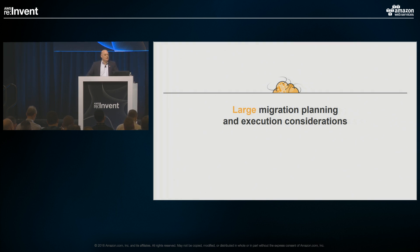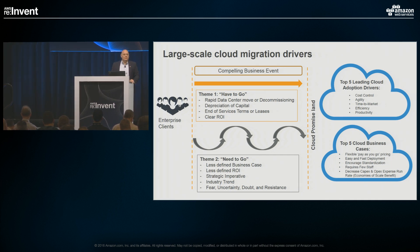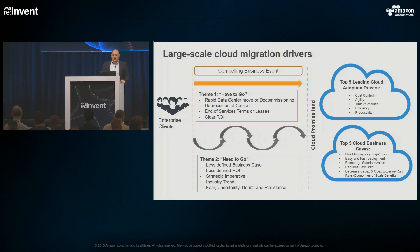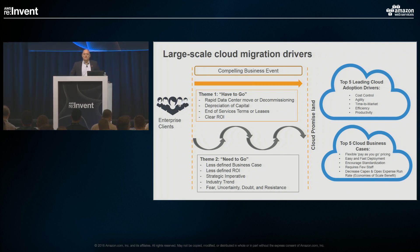In large-scale migrations, let's look at some of the driving events. Large-scale AWS migration almost always has a key driver. Enterprises have either decided they have to go to AWS — such as a data center lease expiring or some change in physical locations. That's one scenario for a large-scale migration to AWS.